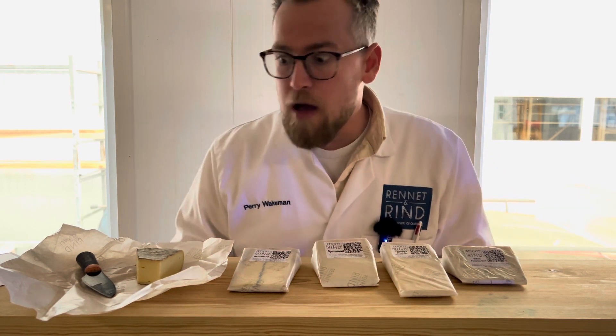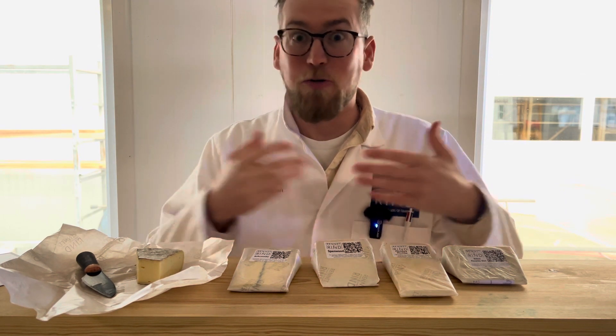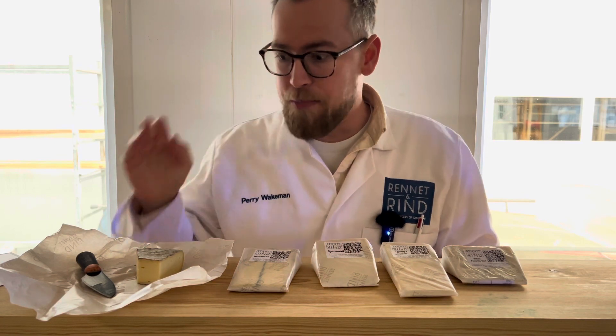That's unpasteurised Montbilliard cow's milk, made on the same farm as Baron Bigold, by the way, using the same milk. Beautiful cheese.